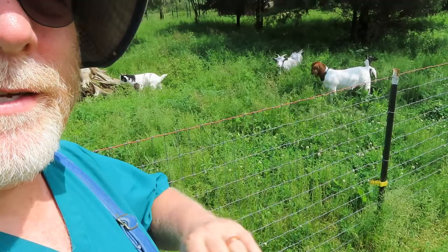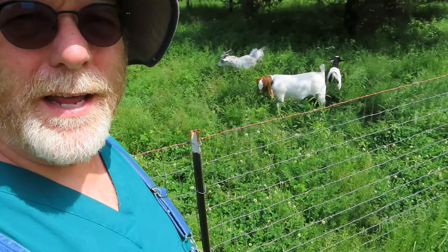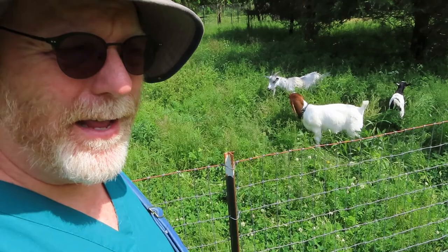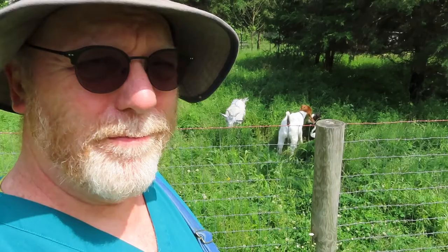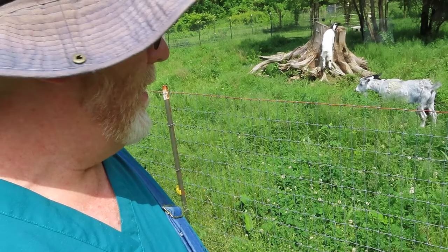I feed the goats hay all through the winter and through the spring until the weeds and growth are at least chest high on them, and then I pretty much cut off the hay. You can see they're in there eating away on what's growing — so they're getting a good meal in there every day, getting good greenery. It cuts down on the food price for the month. I also don't give them as much grain, just one cup full at night. It seems to be doing the trick — they get plenty, but they're just grazing all day long, and that's what goats are supposed to do.